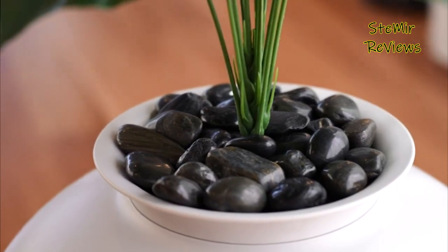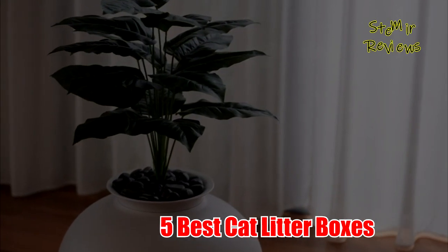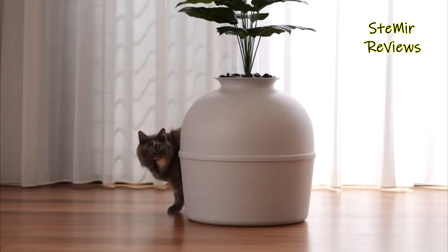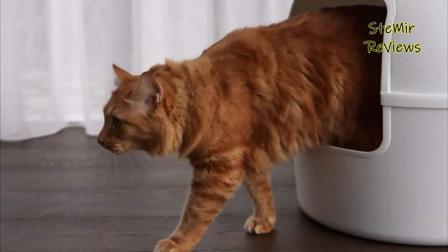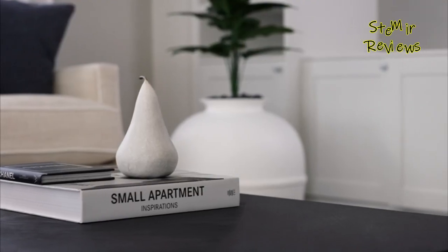Hello my friends! Welcome back to my channel. In this video, I recommend 5 Best Cat Litter Boxes of 2022. Subscribe to the channel and press the like button to be up to date with all the news. Let's begin!